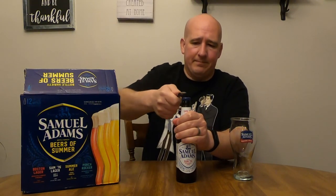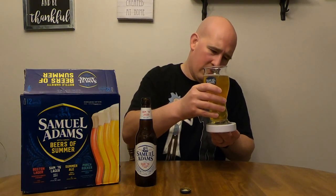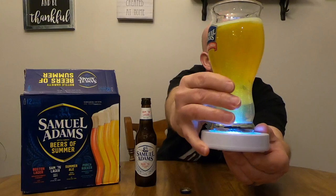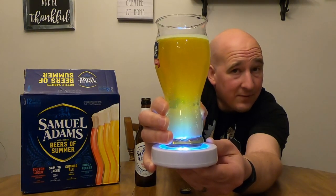No new surprises here. At least this is a variety pack it actually belongs in — it is a light, crisp summer beer. Slightly hazy, pretty bubbly. It's very, very light; you can see down at the bottom of the glass where more of the light's getting through. It's almost completely see-through. If it wasn't for the haziness, it would be.